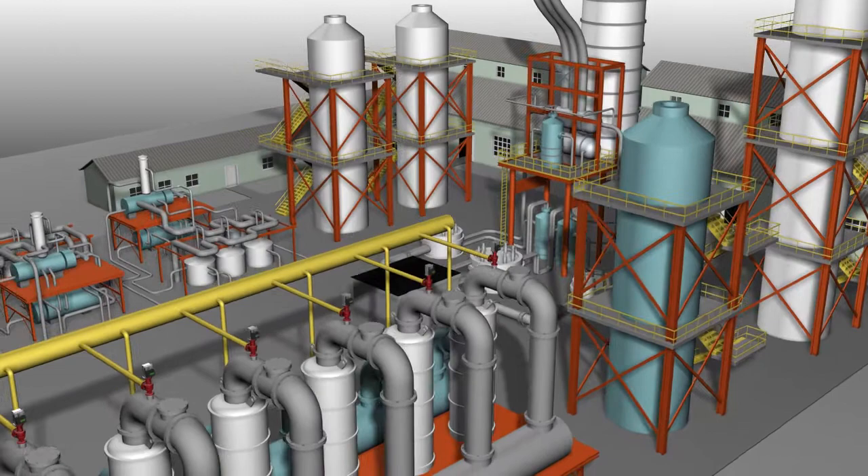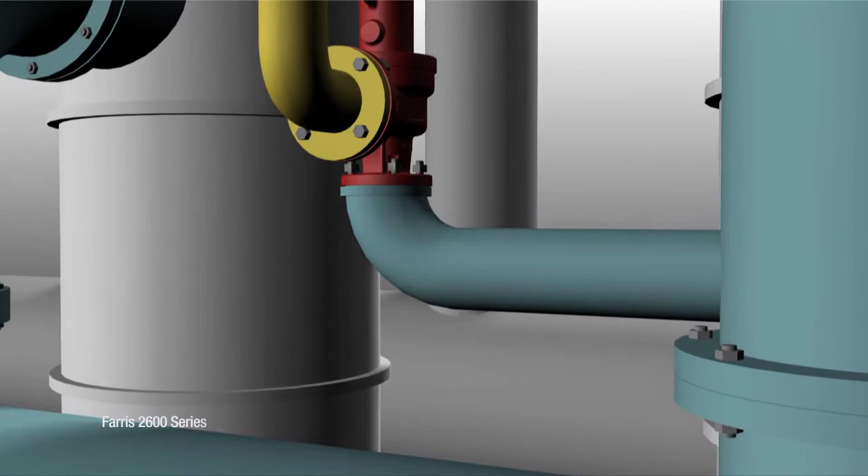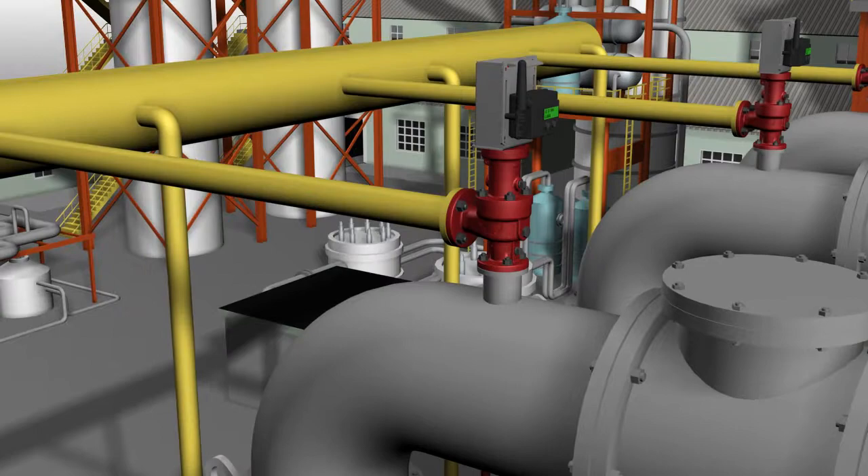We are looking at a typical processing facility with vessels, pumps, piping and various equipment under pressure. This facility has installed Ferris' 2600 series spring-operated pressure relief valves.